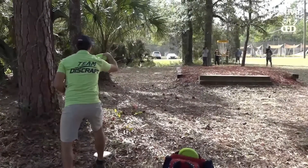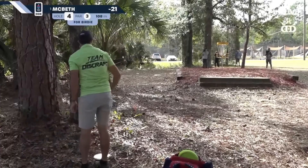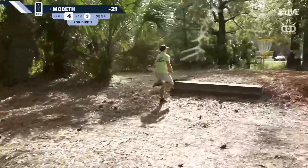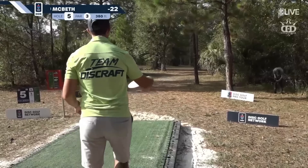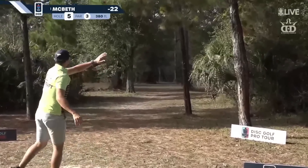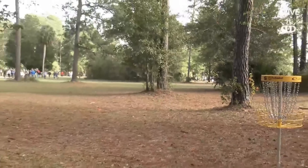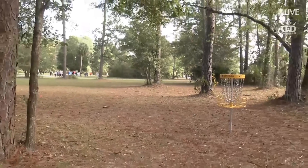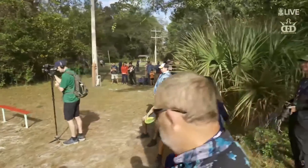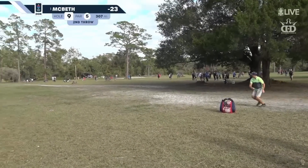Gets in your head. Here's Paul McBeth. Oh man — wow. Chalk that one up, that's another birdie for Paul. Now we're with Paul on his second.